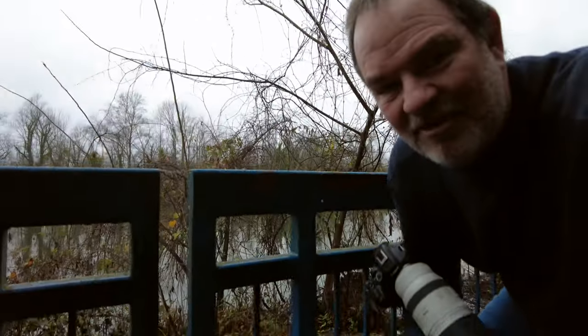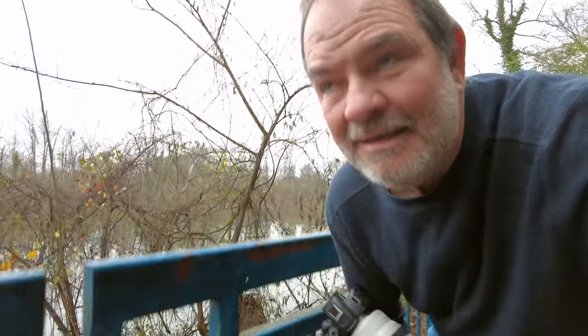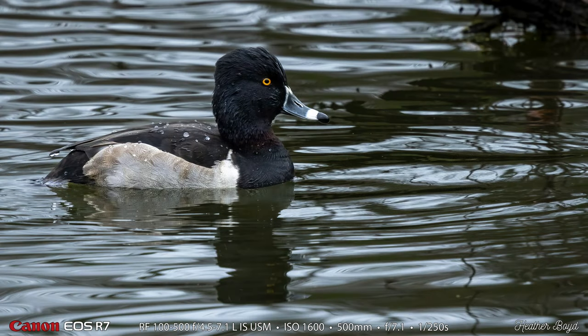I found one pretty far down the walkway that was pretty close to the handrail, and I just kind of snuck up behind the handrail and used it as a blind and got some slightly closer photos of one male. Here are the ring-neck duck photographs and I only got one that I was happy with. They were just kind of swimming around and I got bored with them pretty quick, but Heather made quite a few really nice ring-neck duck photographs.